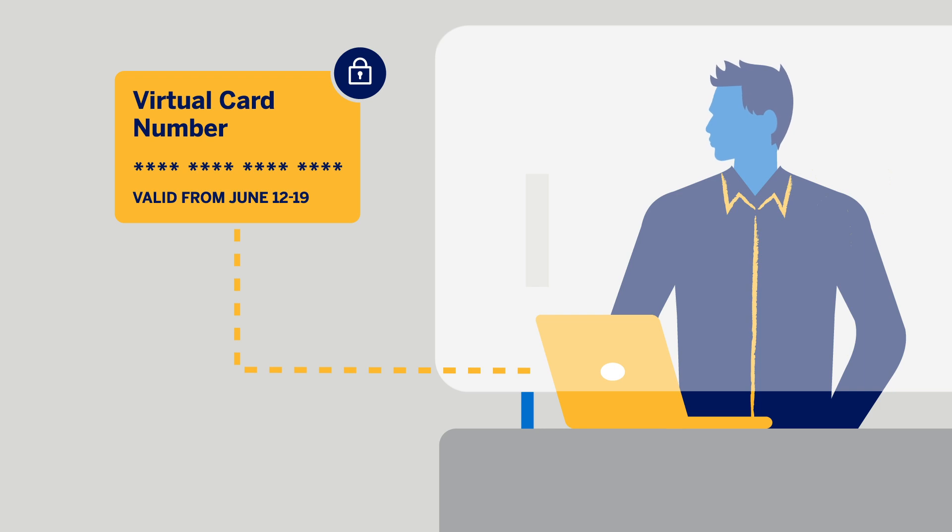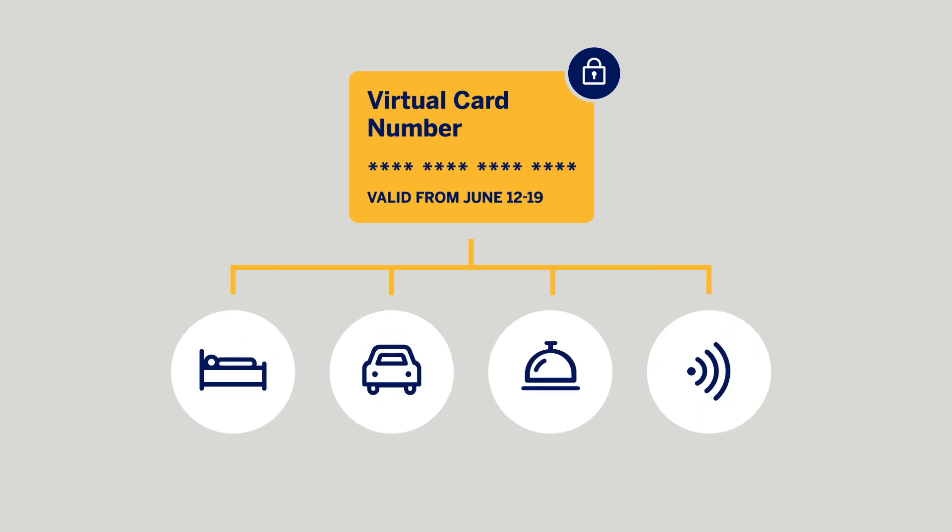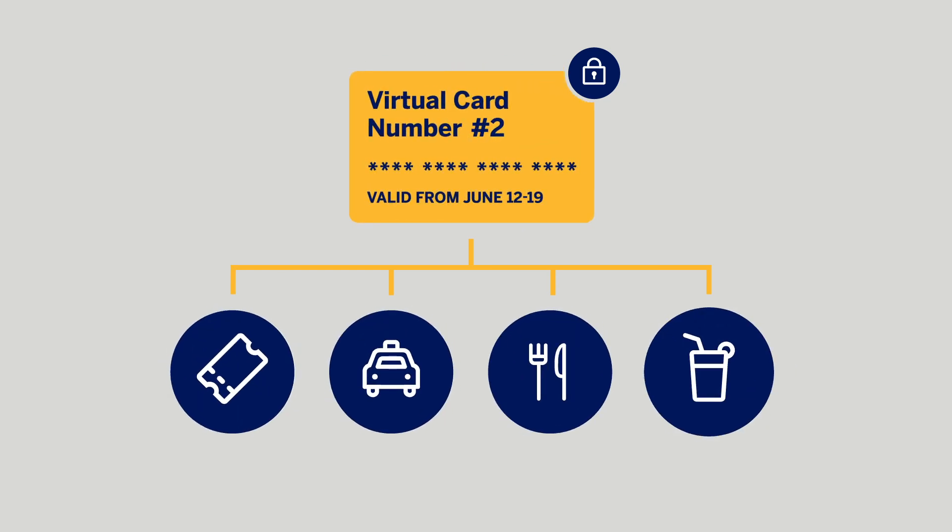This unique number will be active for a window of time at a specified hotel and can be used on pre-approved amenities and expenses. Additionally, a separate virtual card can be requested for corporate events.